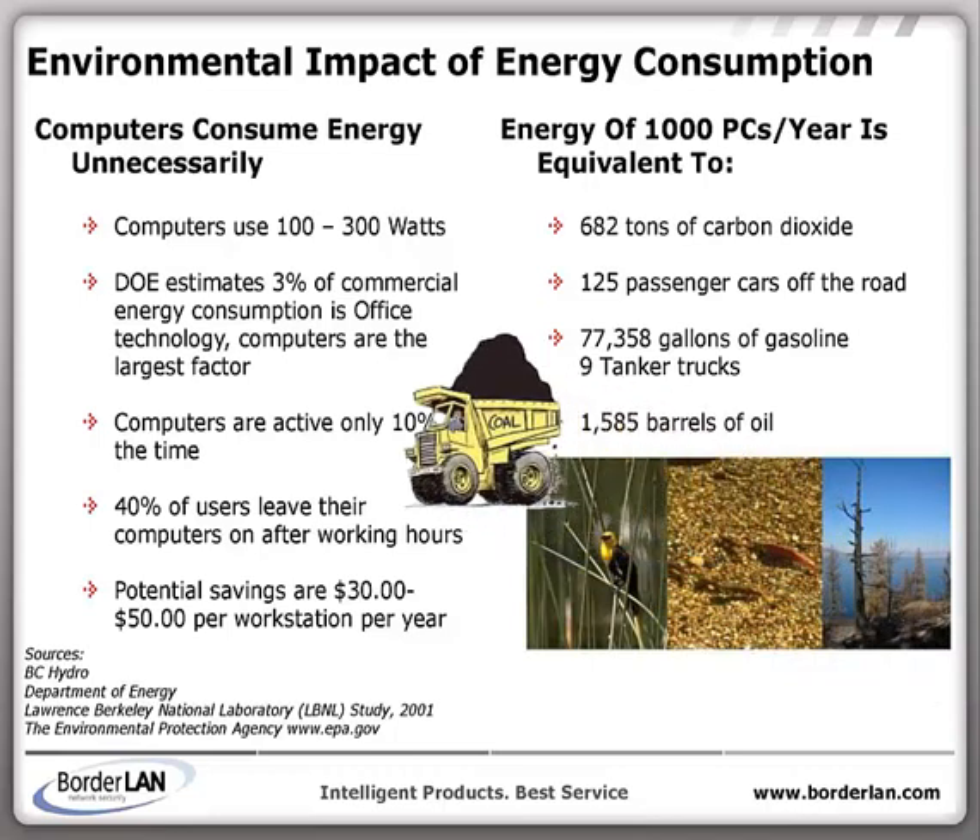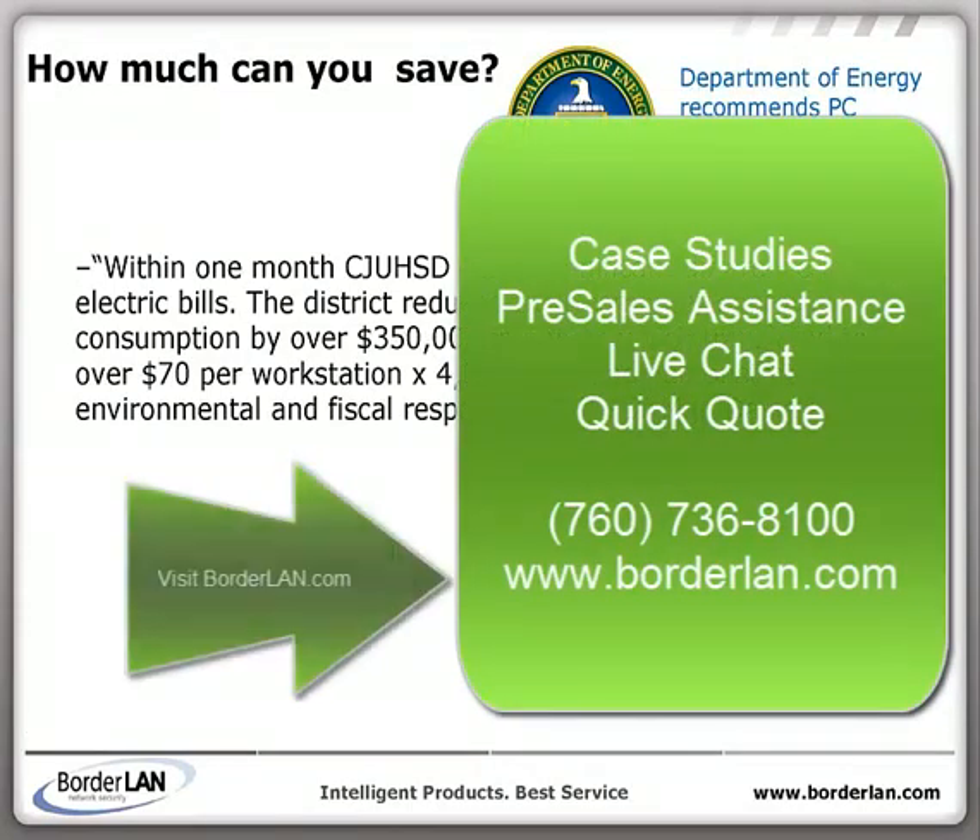Our software can be downloaded at borderland.com, where we display case studies, assistance, live chat, and even provide you quick quotes to see if power saving is really right for your organization.